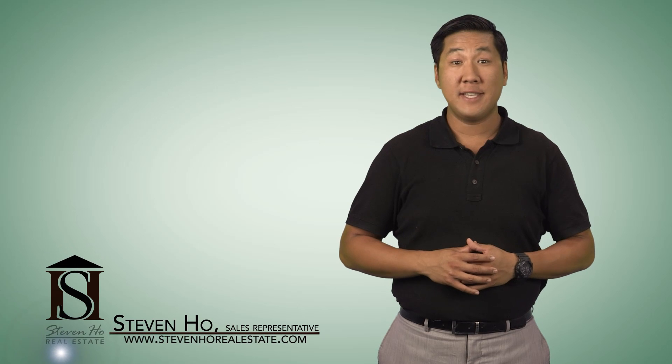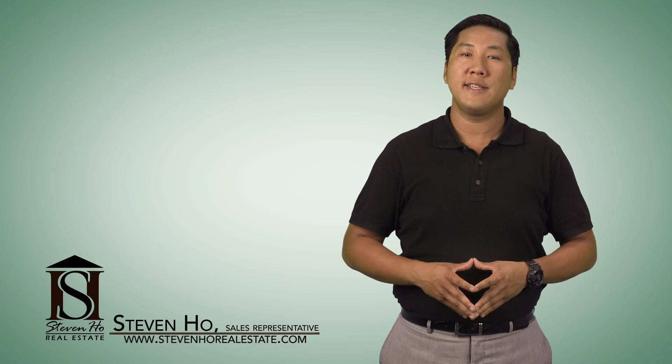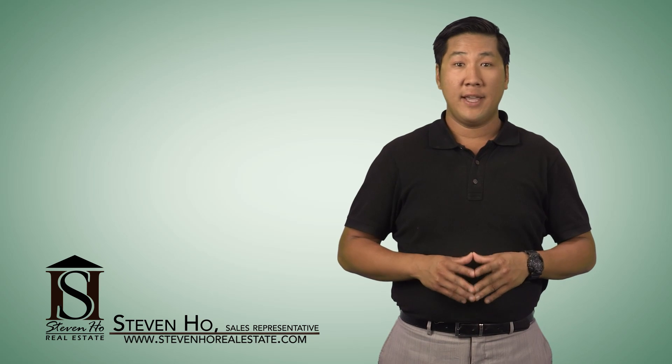Thanks for watching. I'm Stephen Ho, and if you would like to get a taste of this neighbourhood first hand, give me a call today and allow me to show you why this area is in such high demand, and to see if this area fits your lifestyle.